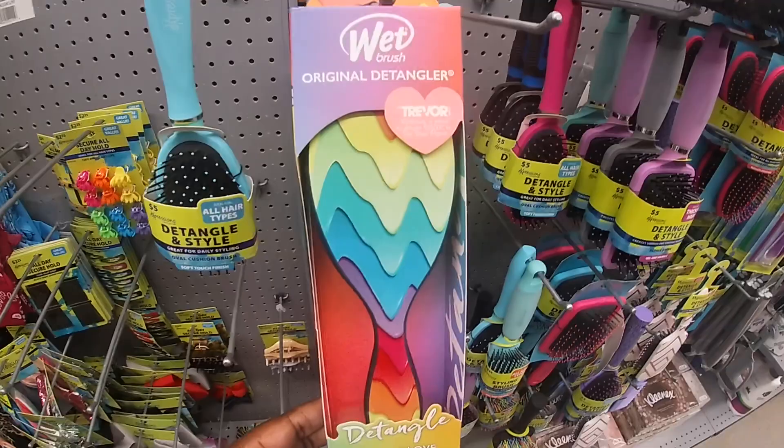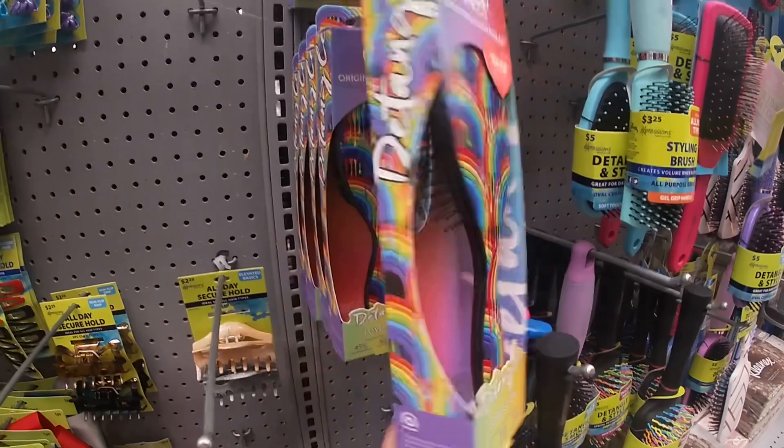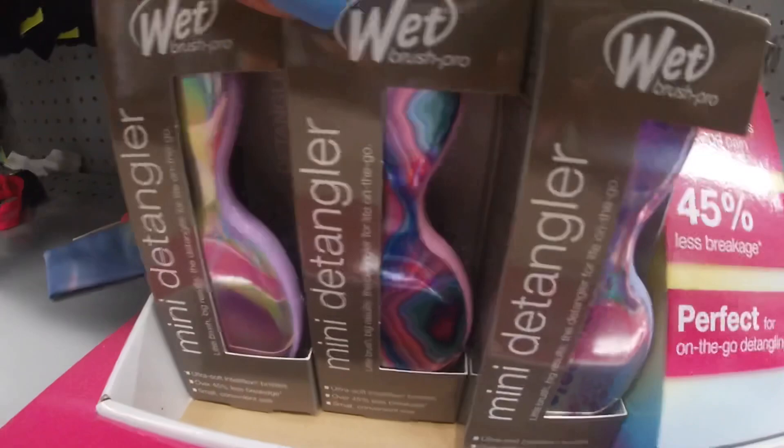They have the Wet Brush original detangler — this one and this one that looks like it's dripping. Those cute little clips too. They have so many detanglers.